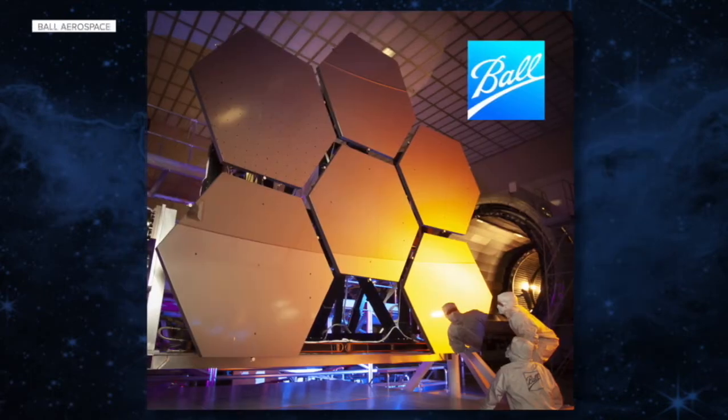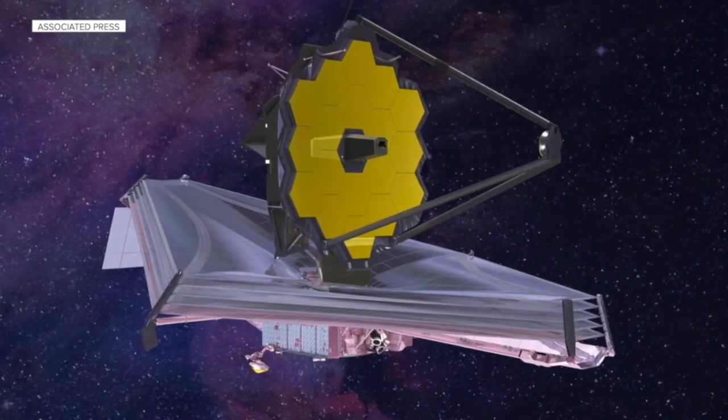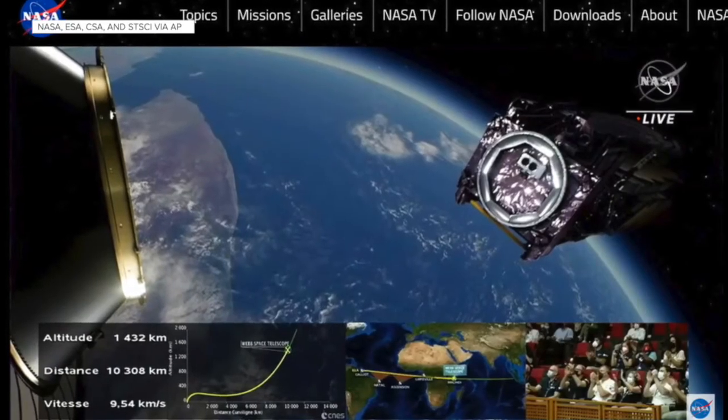Ball built the entirety of the optical system for the James Webb Space Telescope — think those big gold mirrors. Those were all built here in Boulder and traveled all over the country to get coated and tested. We also built the secondary mirror, the tertiary mirror, and some of the fine guidance systems for the observatory. We also worked on cryogenic actuators that push and pull on the back of those mirrors so that once on orbit, the James Webb Space Telescope could be perfectly aligned, which it now is.